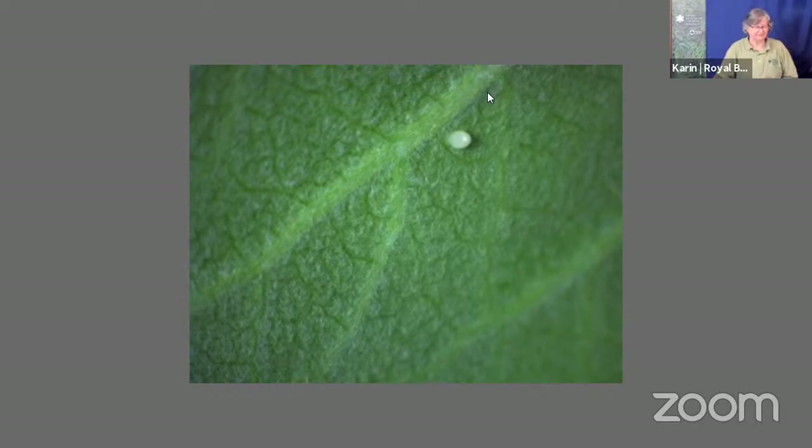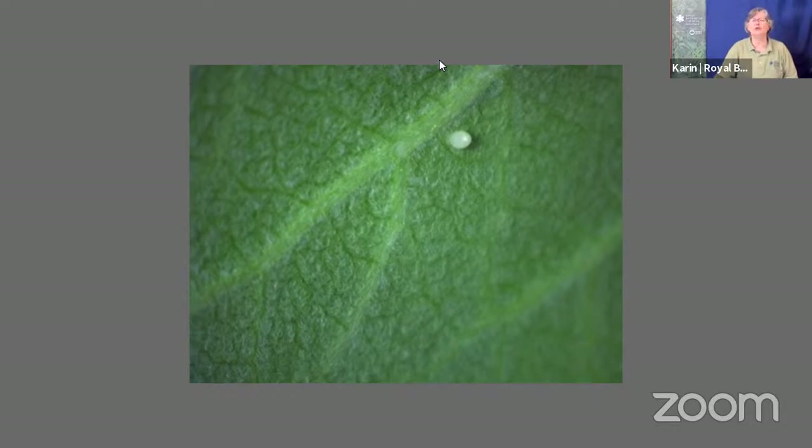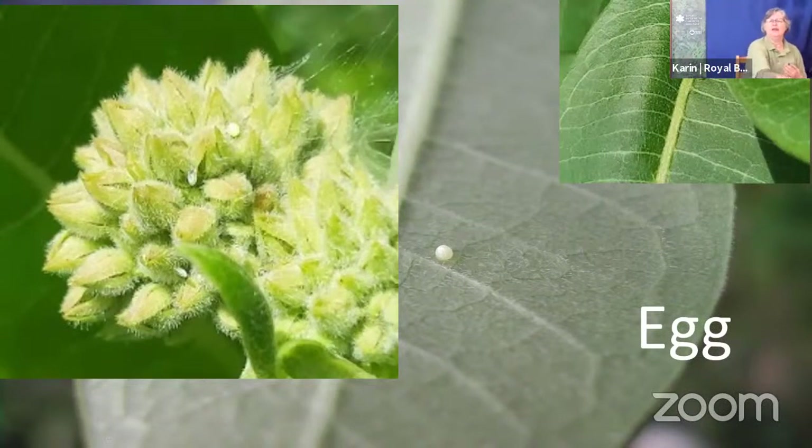There was a question from Miss Hunt's class about why monarch butterflies die after they lay their eggs. They do, because it takes a lot of energy - they lay sometimes between 200 and 400 eggs within a three to four week period. That takes a lot of energy. When that job is done, because their purpose is to lay eggs, when that job is done, that's when their life is done as well.